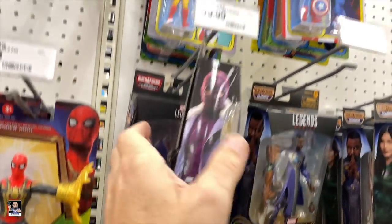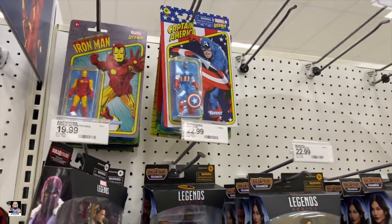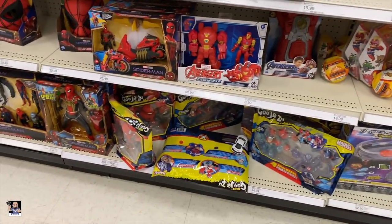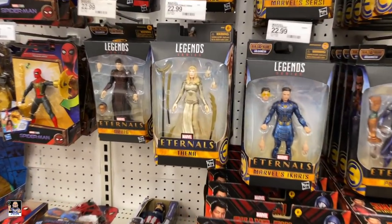Zemo. US Agent. Cap. This Target's actually looking really good.